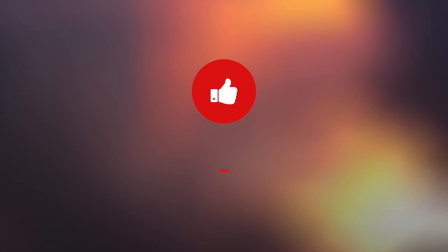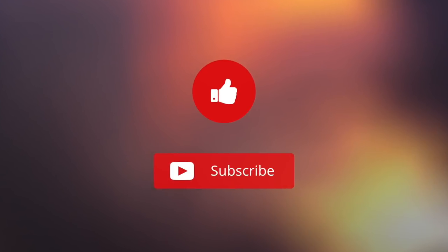Hey, what's up everybody? Thank you for checking this video. If you want to see more, please leave a like and subscribe, but even if you don't, enjoy and happy coding.